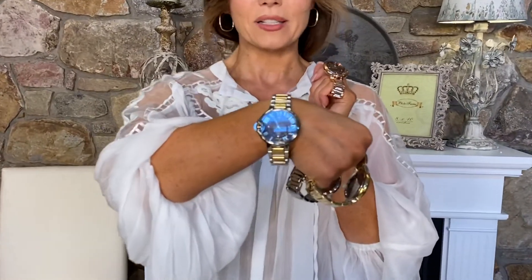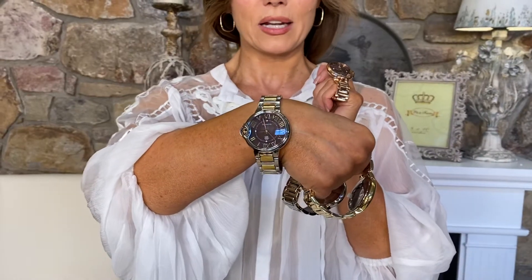It looks like a million bucks. It looks like four digits, not even breathing hard — maybe five actually, now that I think about it. But I can't tell you how many times I'm wearing this watch and everyone thinks that it's that really, really crazy expensive watch that sounds like a former president who was a peanut farmer, but ours is much more affordable.